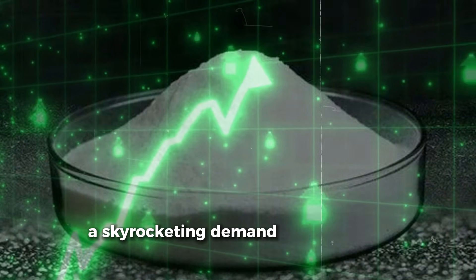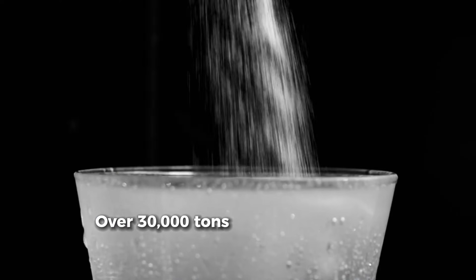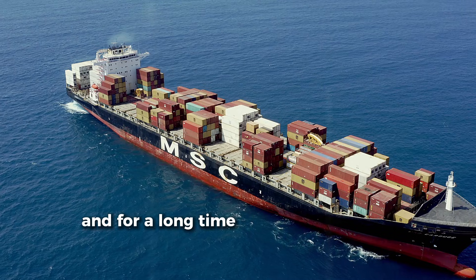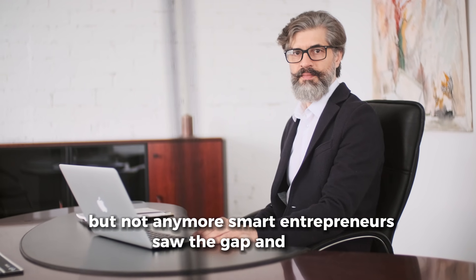The demand for this magical substance in India is massive — skyrocketing, in fact. Over 30,000 tons of it are used every year, and rising. Industries are hungry for it. And for a long time, India imported most of it. But not anymore.